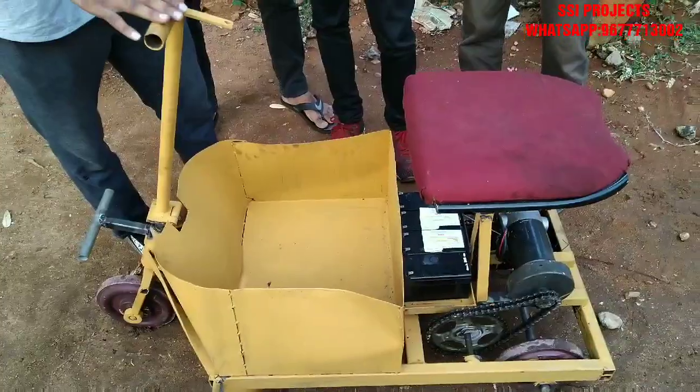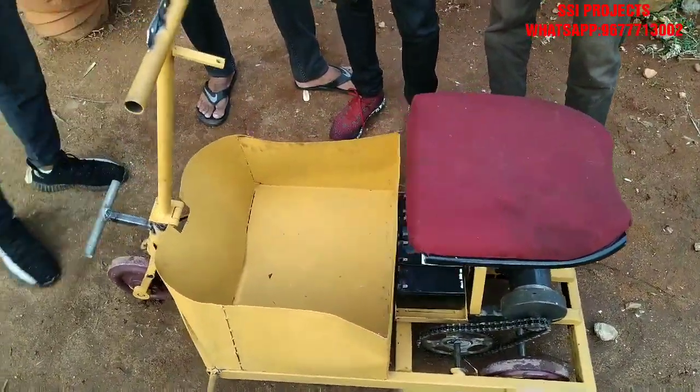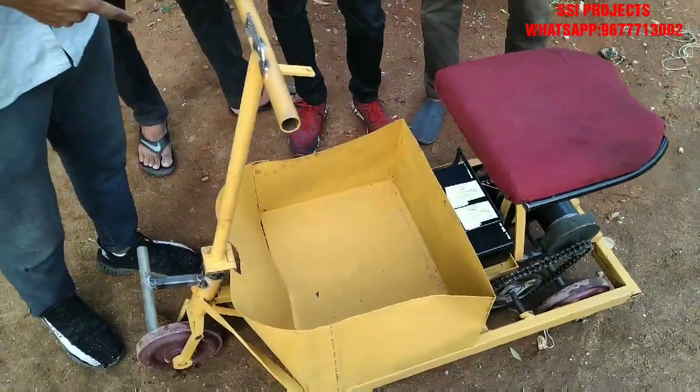The basic idea of this was to carry the luggage as a mobility scooter. It can also be converted into a luggage carrier.